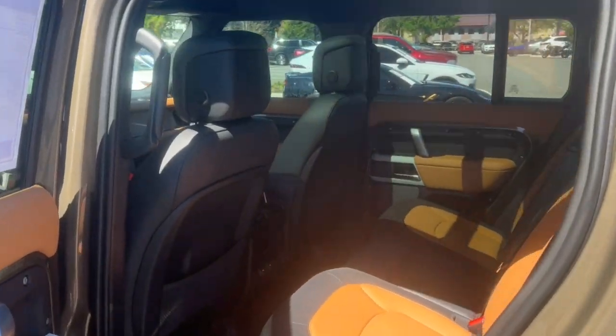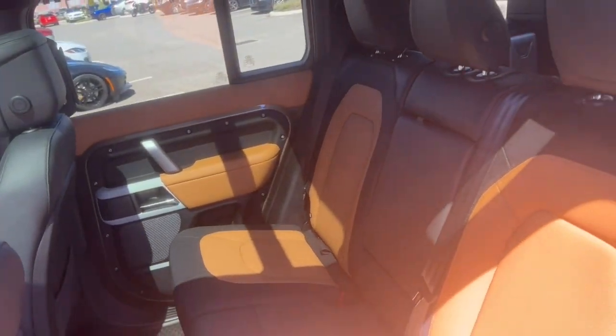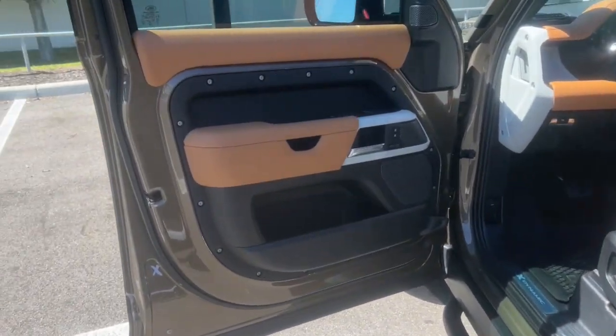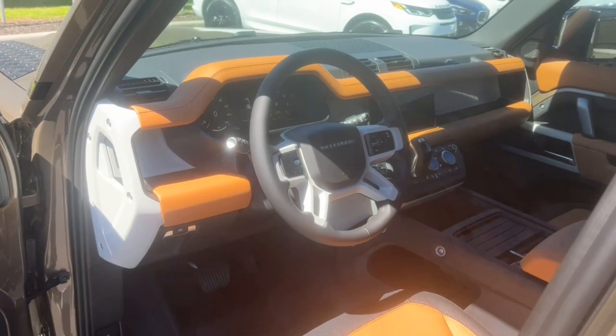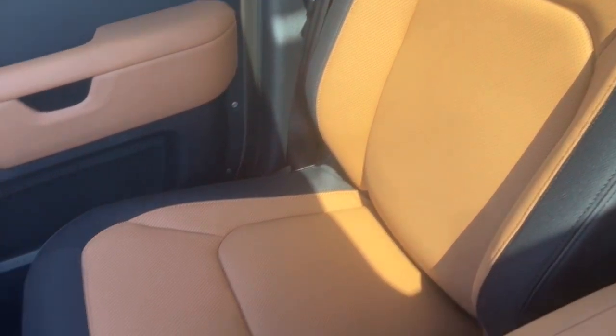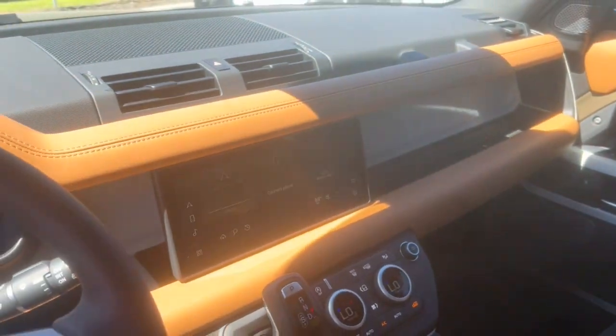These are just some of the great options this vehicle comes with: panoramic roof, lane departure warning, keyless entry, sun/moon roof, navigation system, four-wheel drive, fog lamps, lane keeping assist, keyless start, and cooled front seats.